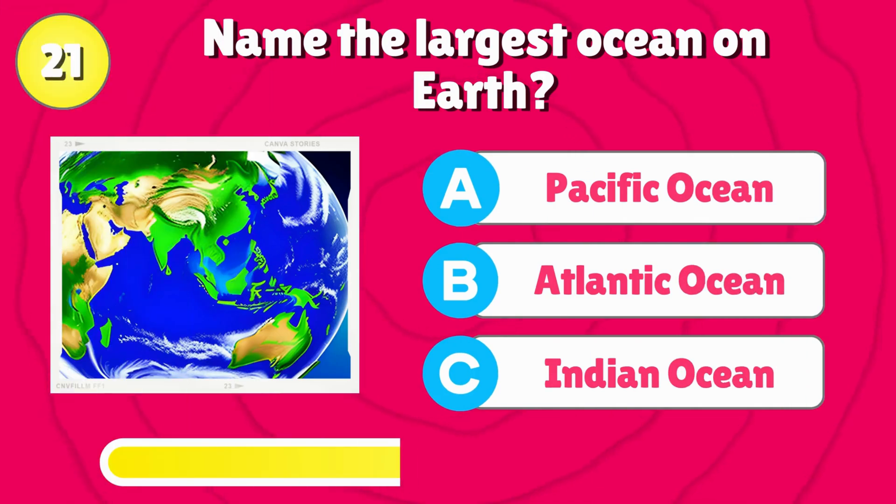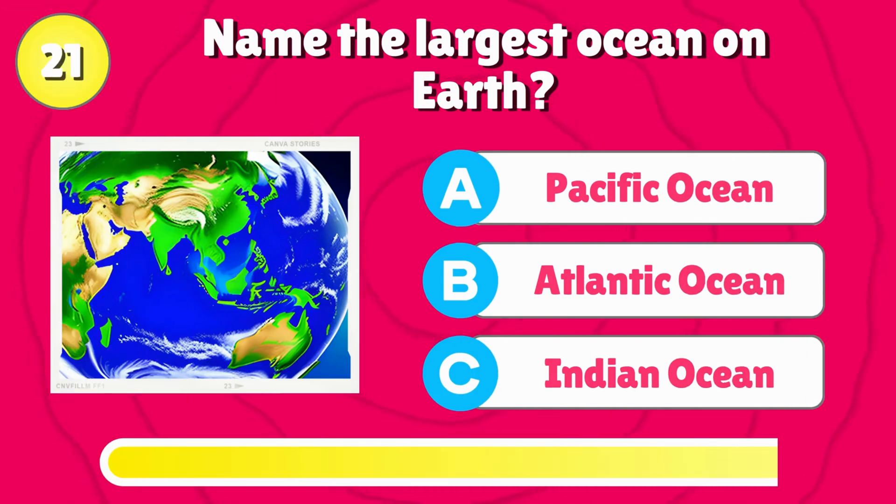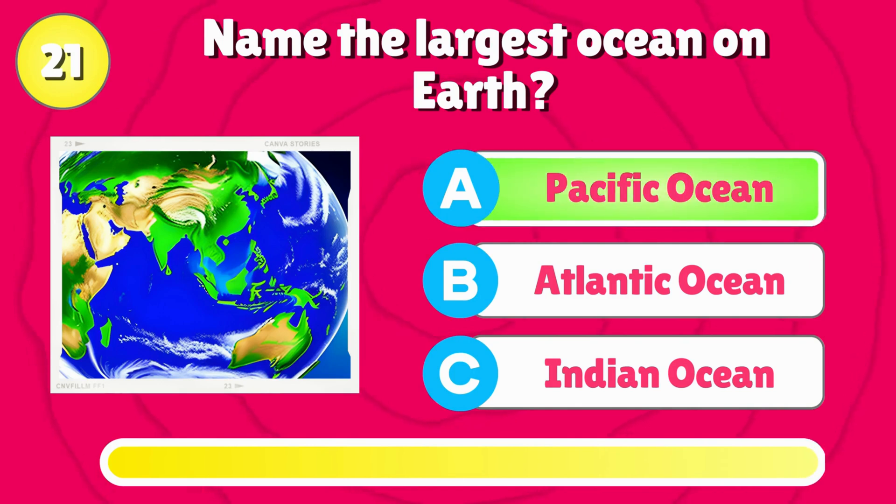Name the largest ocean on Earth? That's correct, it's the Pacific Ocean.